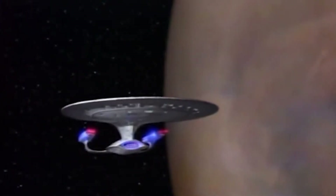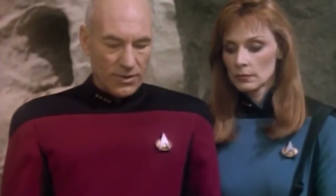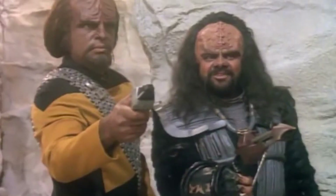Welcome back to Podcasting While Nerdy, fellow space travelers. Today, we're embarking on a journey through the cosmos of technology with Star Trek.